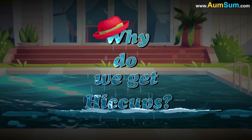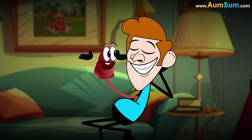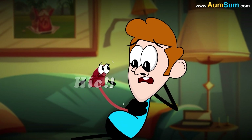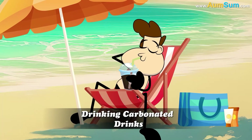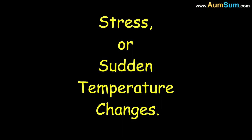Why do we get hiccups? Hiccups happen when the diaphragm, the muscle helping us breathe, suddenly contracts. This makes the vocal cords close quickly, causing the hiccup sound. Common triggers include eating too fast, drinking carbonated drinks, swallowing air, stress, or sudden temperature changes.